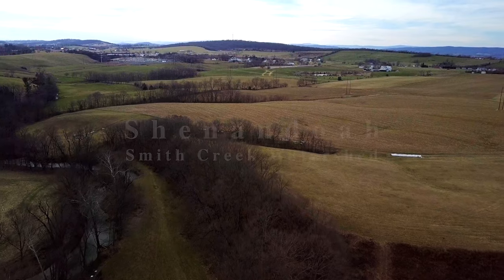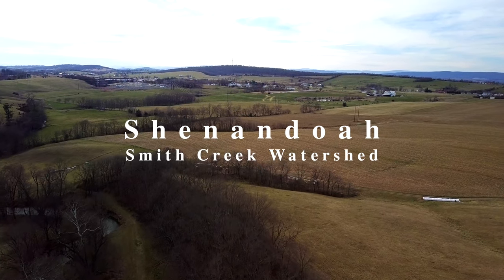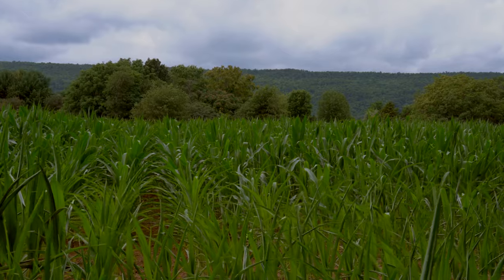Our farm is located here on the Smith Creek Watershed, which is one of the showcase watersheds in the state. Being part of that, we try to be good stewards of the land and use practices that don't affect water in a negative way, because it's a resource for all of us to enjoy recreationally and we also use it for irrigating our land.